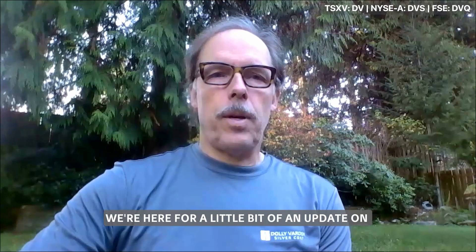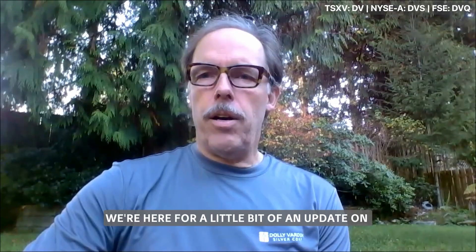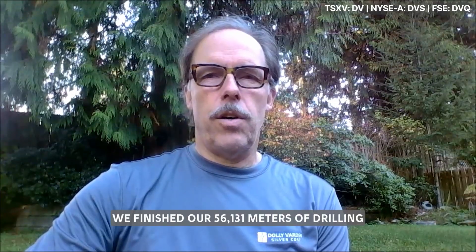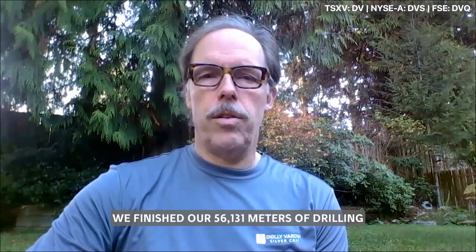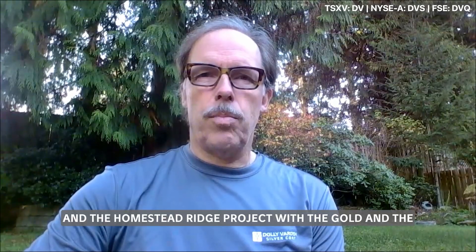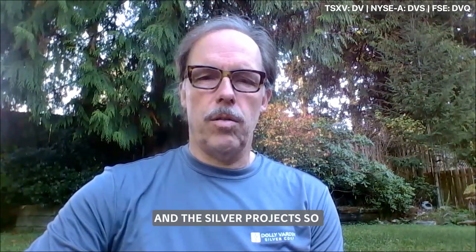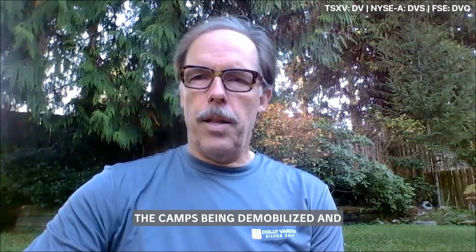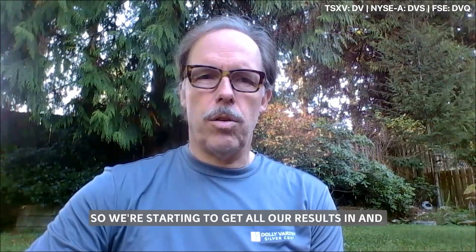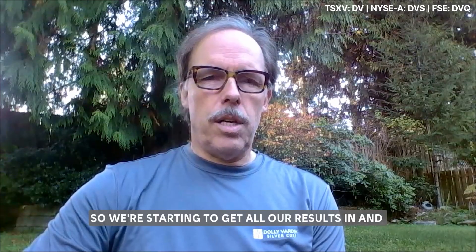We're here for an update on our summer exploration program in the Kitzalt Valley. We finished 56,131 meters of drilling, split between the Dolly Varden property with the silver projects and the Homestake Ridge project with the gold and silver projects. The camp has been demobilized and the drills are all barged out, so we're starting to get all our results in.